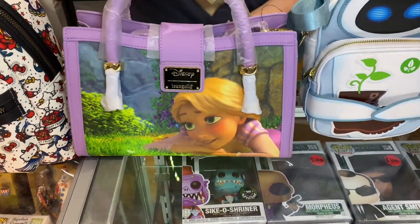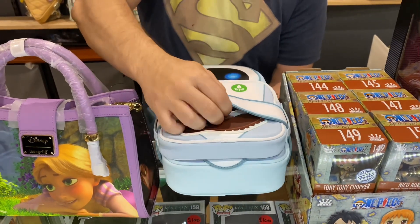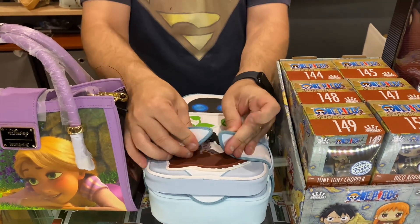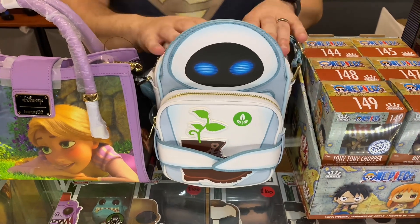Now a little passport bag — EVA, I believe. It unclips here; it's holding the boot with the plant. You can clip it back up so the hands clip together. A very nice travel bag — these are really good size and definitely come in handy when you're traveling.